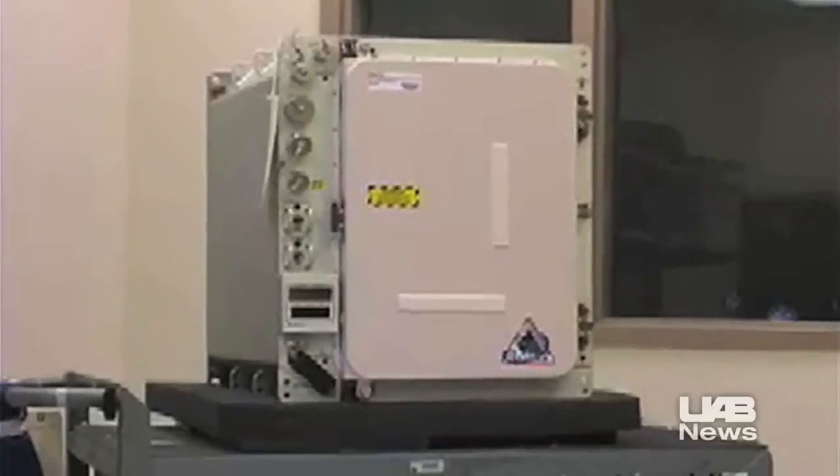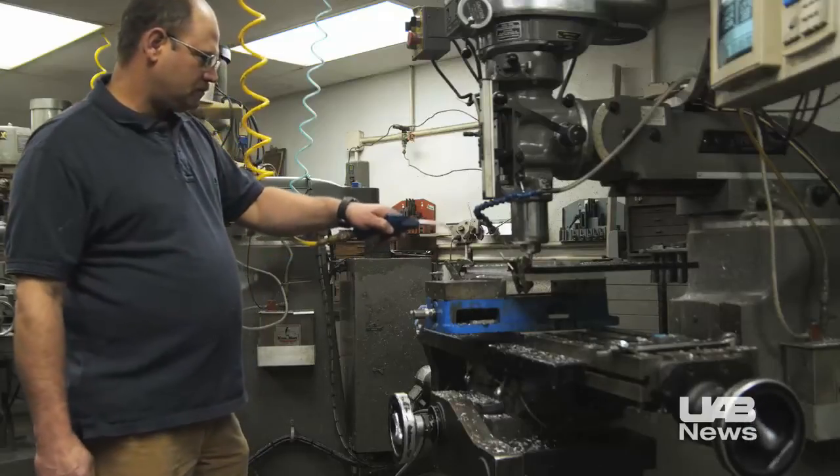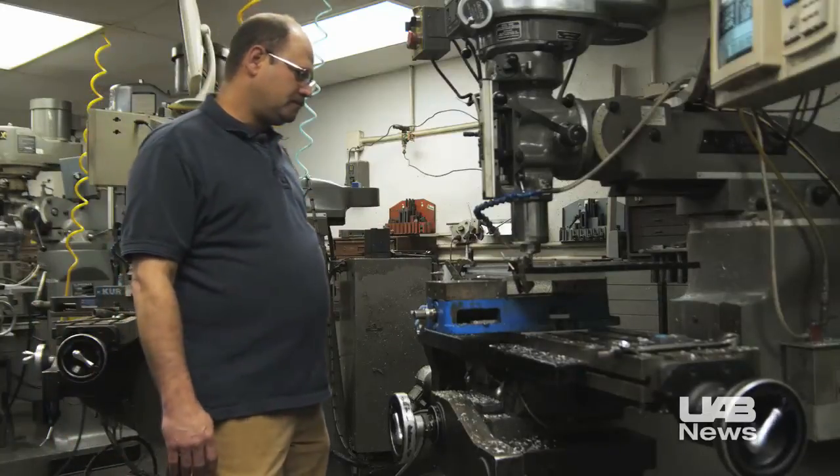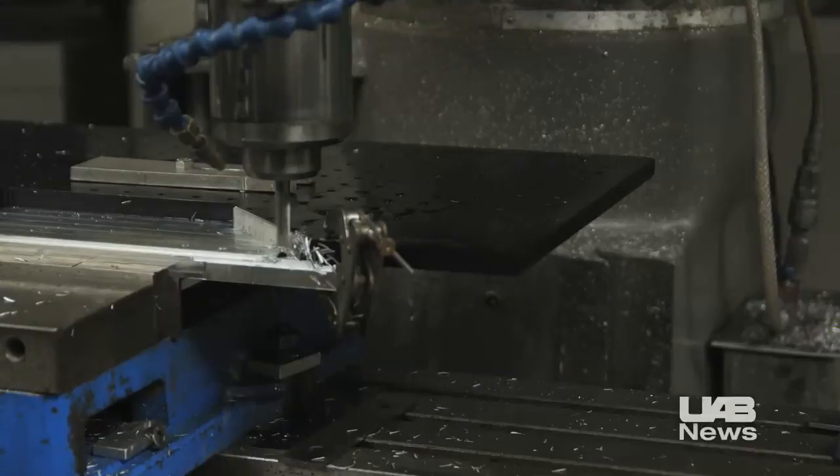All of the payload systems flown on the space shuttle by the Center for Biophysical Sciences and Engineering were made in the shop. Daniel Long and Chris Shoemaker have a combined 45 years' experience in the machine shop and say no job is too big or too small.